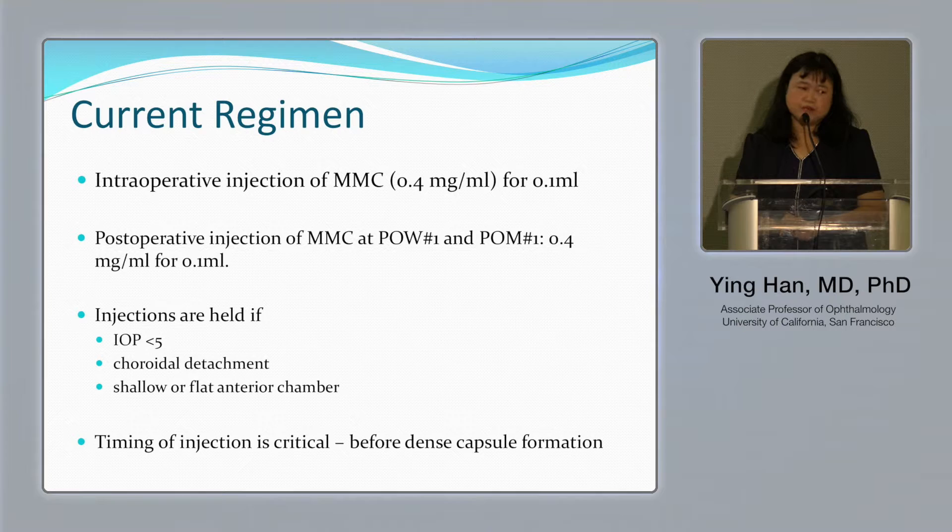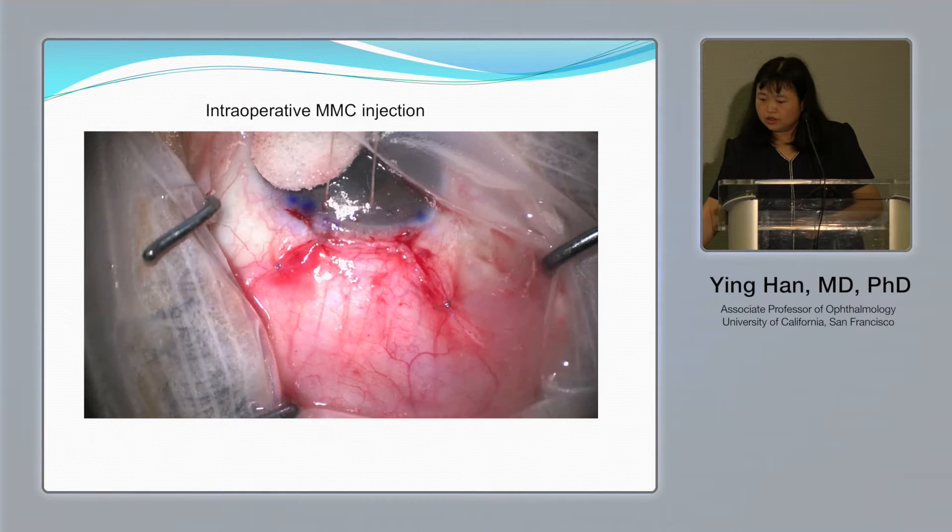Our current regimen uses intraoperative mitomycin injection at 0.4 mg/ml for 0.1 ml. Postoperative mitomycin injection is given at one week and one month, at the same concentration and volume. We do not inject if the pressure is very low, if the patient has choroidal detachment, or if there is a shallow chamber or chamber reactions. The timing of injection is critical because we want it to occur before dense capsule formation — mitomycin prevents scar tissue, it does not dissolve it.